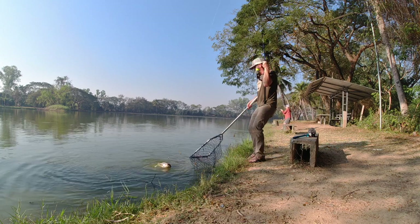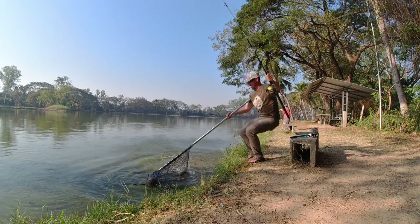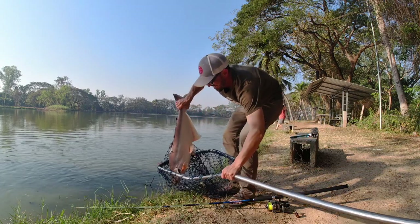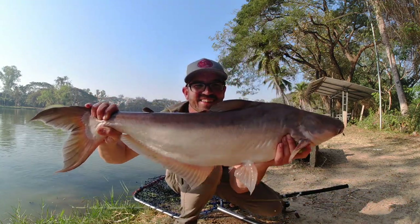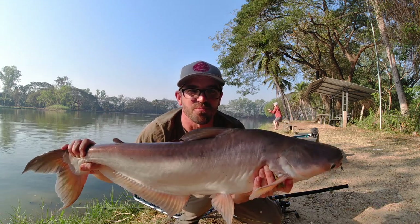That's a big fish. Got him. Look at that fish, guys. That is awesome. Check that out — Mekong catfish, man. Catching them on rotten pineapple and bread.